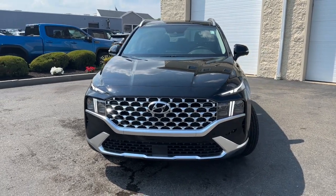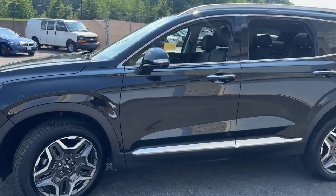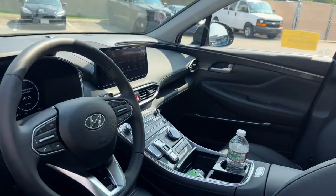You will be amazed by this 2023 Hyundai Santa Fe. This vehicle is an outstanding buy with fewer than 5,000 miles on the odometer.